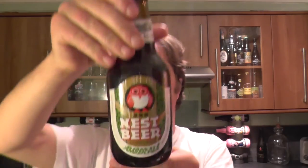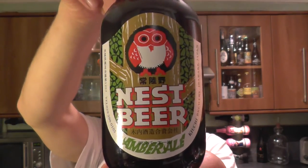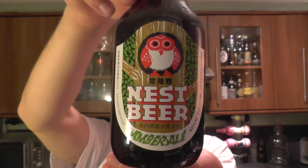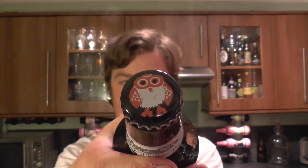It's beer o'clock on Real Old Craft Beer. Today we've got a beer from Hitachino Nest in Japan — their Amber Ale coming in at 6% ABV. I really like the style of their labels; it's very Japanese. Here's the owl bottle cap. Let's get this beer out into a glass and see what we get.